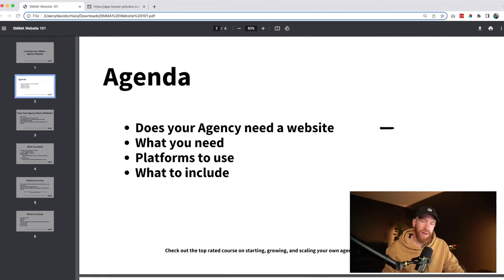For our agenda today, we're going to answer: does your agency need a website? We're going to talk about what you need, some of the platforms you should use, and finally what to include — and I'll even give you a one-click install template that you can use right away.